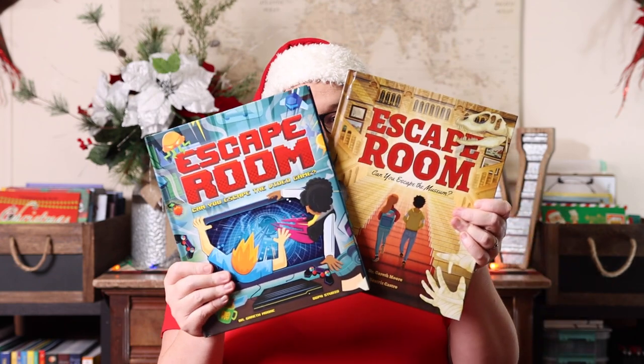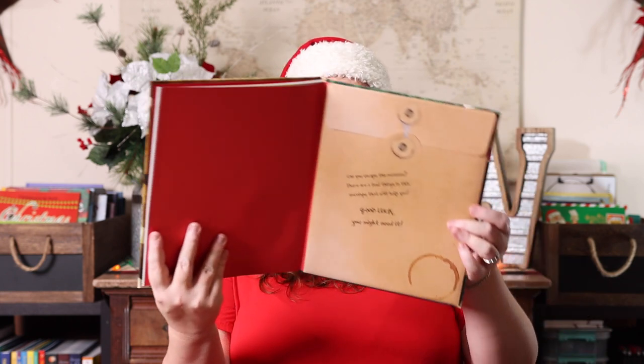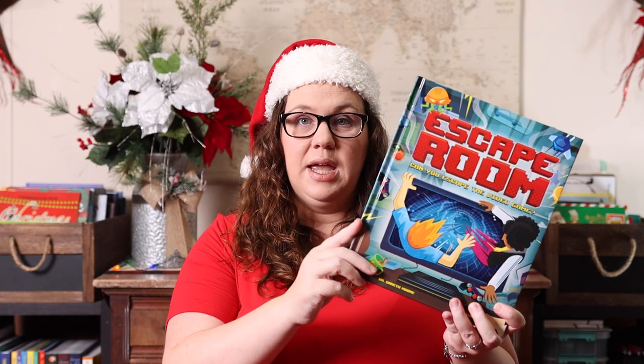The other thing I picked up for her were these escape room books. We actually already had bought one, but ended up gifting it as a birthday gift, so I got it again because she was a little sad we didn't get to keep it. These are escape room books where the book comes with an envelope in the back full of puzzles, and you have to solve the puzzles in order to escape — the museum for one, and the video game for the other.